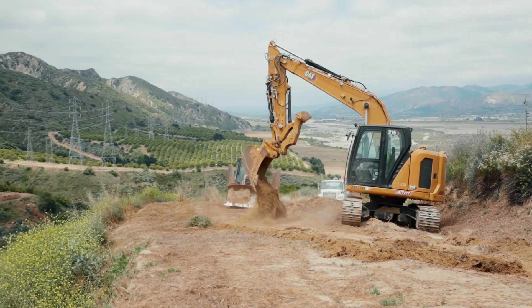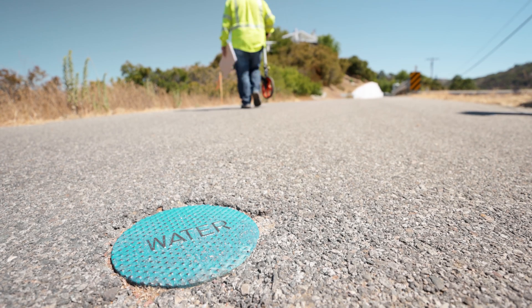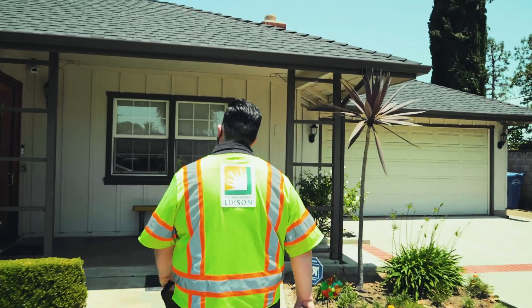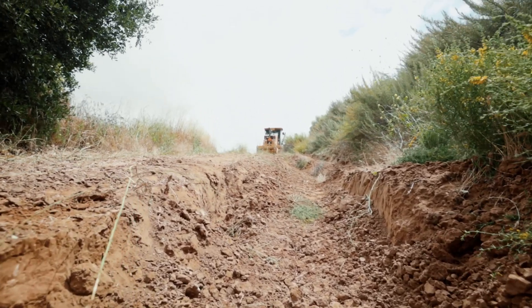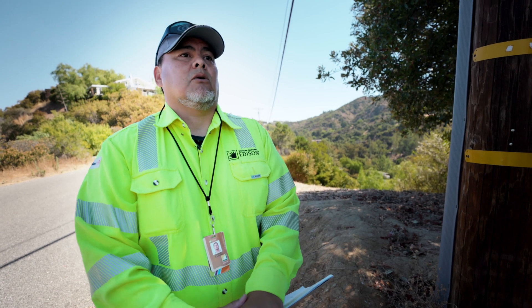We also have to take into consideration what's actually physically underground: storm drains, gas lines, water lines. And then probably the hardest part is easements that we have to ask from different types of property owners. We also have to deal with the environment — we don't necessarily know the environmental impacts of putting infrastructure into the ground.